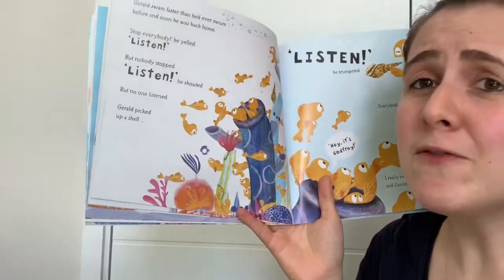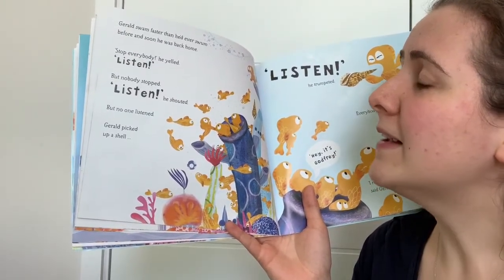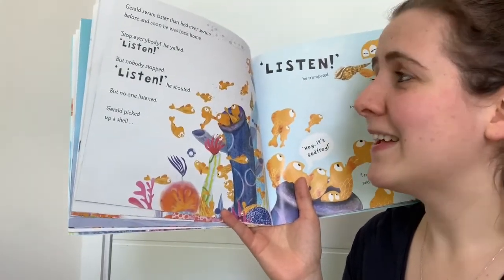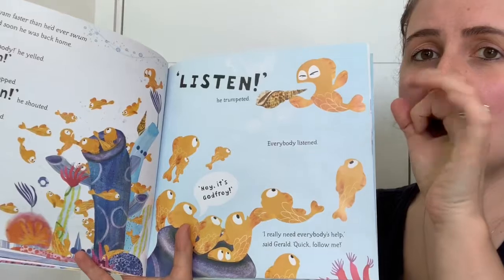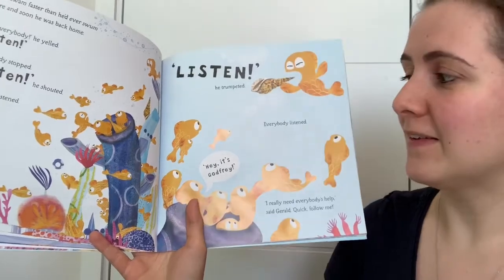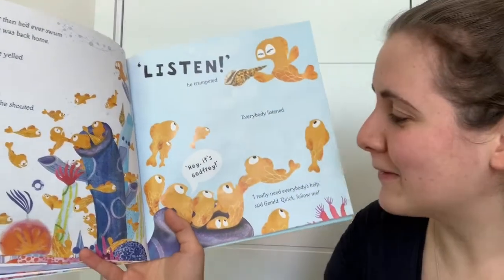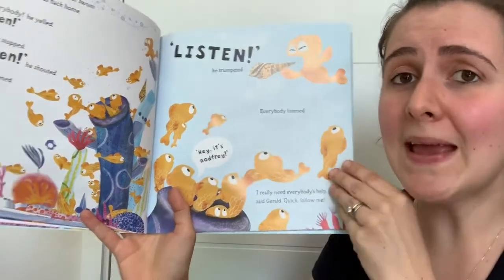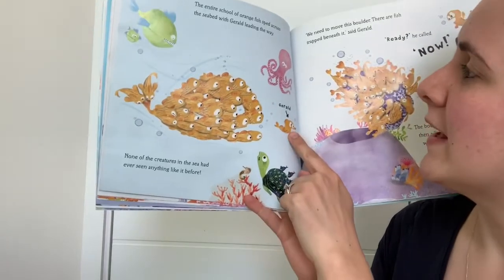Gerald swam faster than he had ever swum, and soon he was back home. 'Stop everybody!' he yelled. 'Listen!' But nobody stopped. 'Listen!' he shouted, but no one listened. Gerald picked up a shell and trumpeted 'Listen!' — everybody listened. 'Hey, it's Godfrey.' 'It's not Godfrey, it's Gerald!' 'I really need everybody's help,' said Gerald. 'Quick! Follow me!' The entire school of orange fish sped across the seabed with Gerald leading the way.